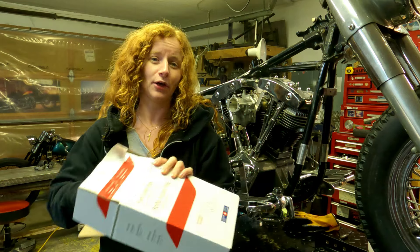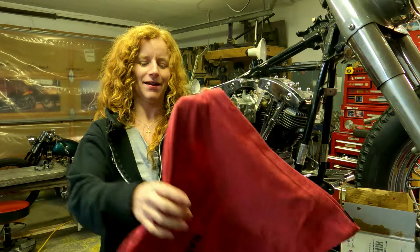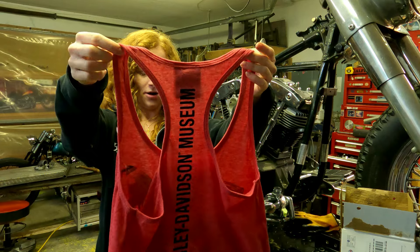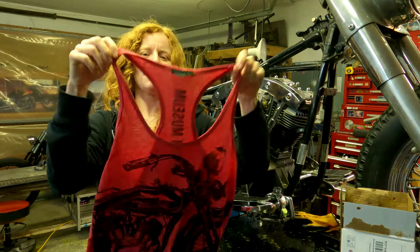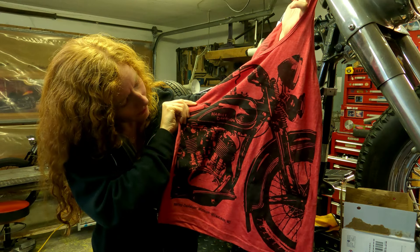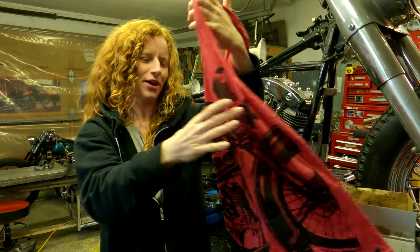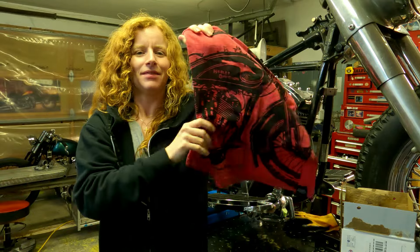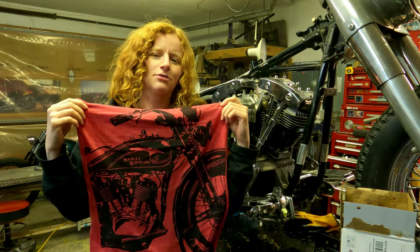Let's see what Phil sent me — he told me what it was but I haven't seen it yet. It's red — oh, nice! Harley museum, check it out guys, a red tank top for Red Rider! Nice, that's cool. Look at the bike on there — it's a flathead, that's sweet. Cool, thanks Phil! Awesome — this will be great for the summer, nice and loose fitting too.